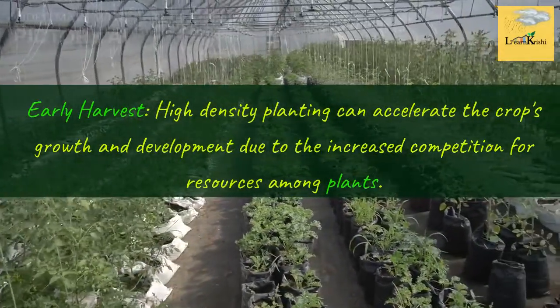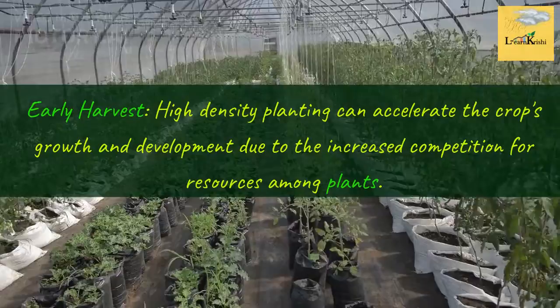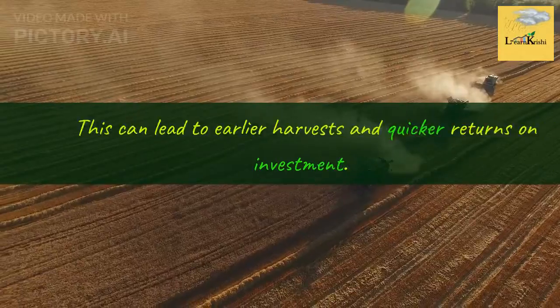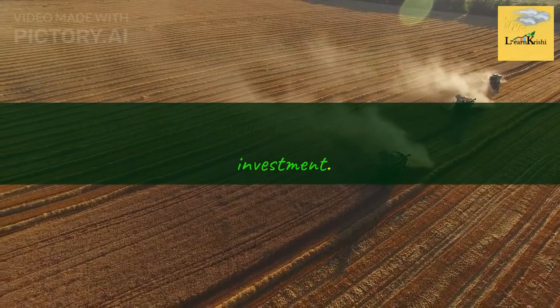Early Harvest: High Density Planting can accelerate the crop's growth and development due to the increased competition for resources among plants. This can lead to earlier harvests and quicker returns on investment.